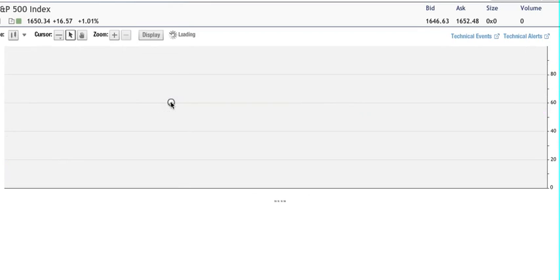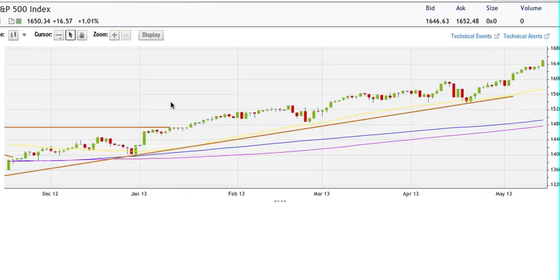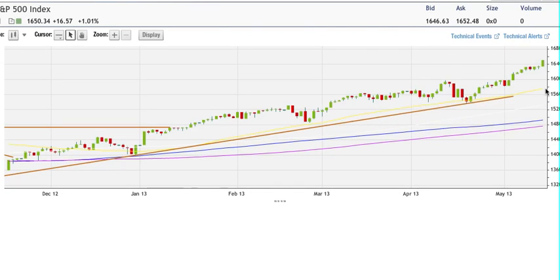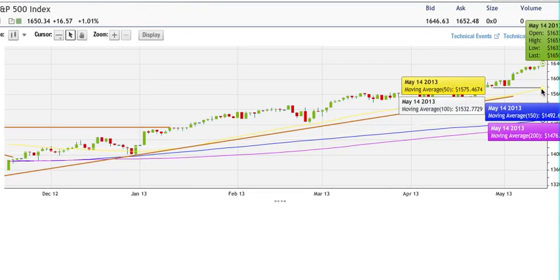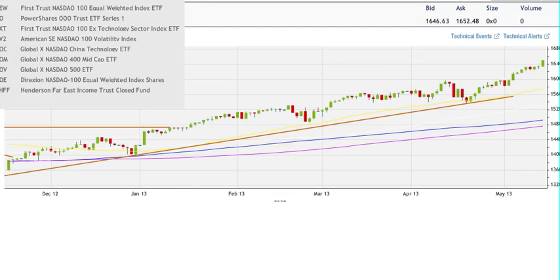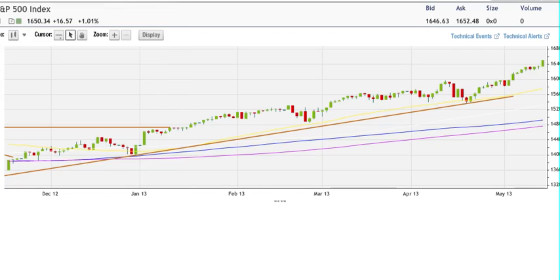That's going to be a very overbought level — not oversold, overbought. I'm going to be bearish from there, looking for a pullback to around the 50-day moving average which is at 15.75. By the time we get there, around 1600 would be the target — not much of a pullback, maybe a 50-point pullback. So I'm bearish here on SPX, short term.